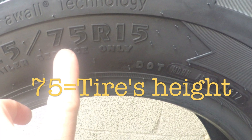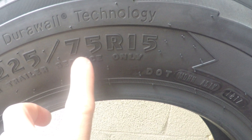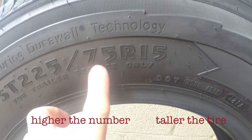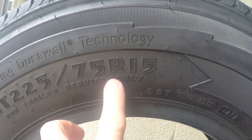The number 75 indicates that the tire's sidewall height is 75% of its section width. So the higher the number, the taller the sidewall; the lower the number, the shorter the sidewall.